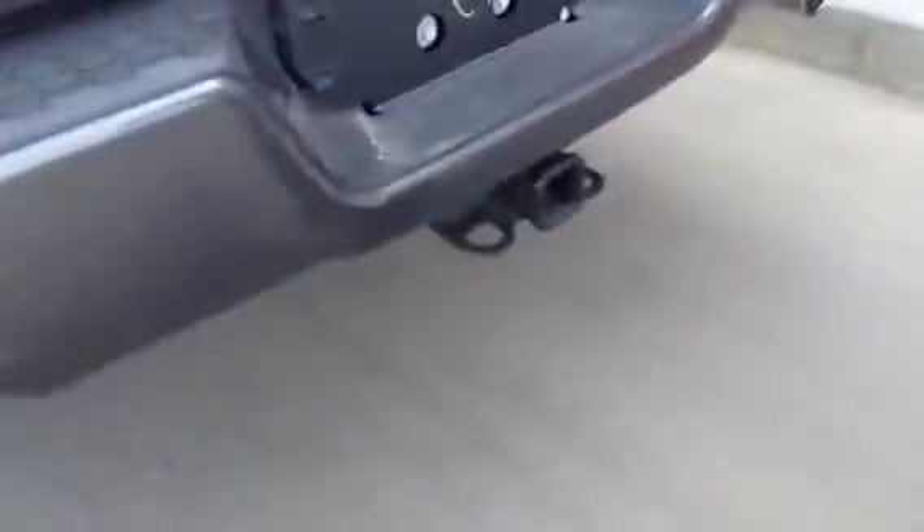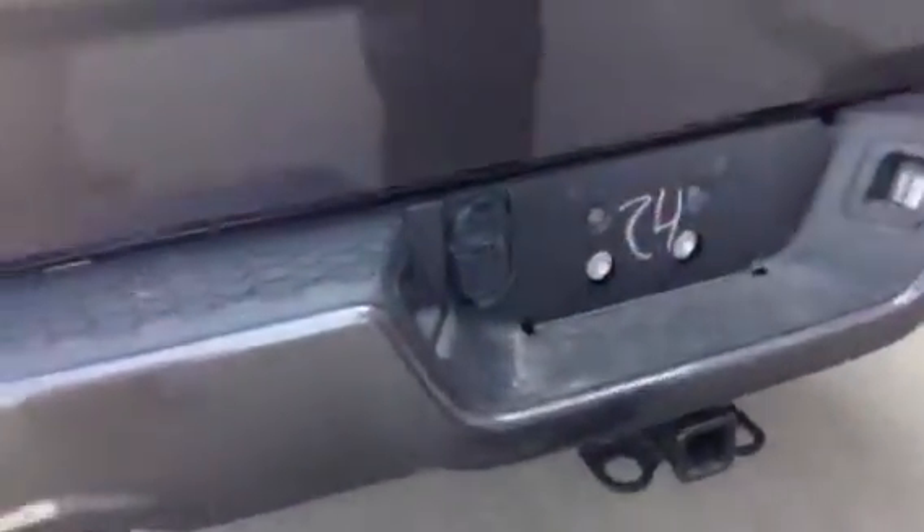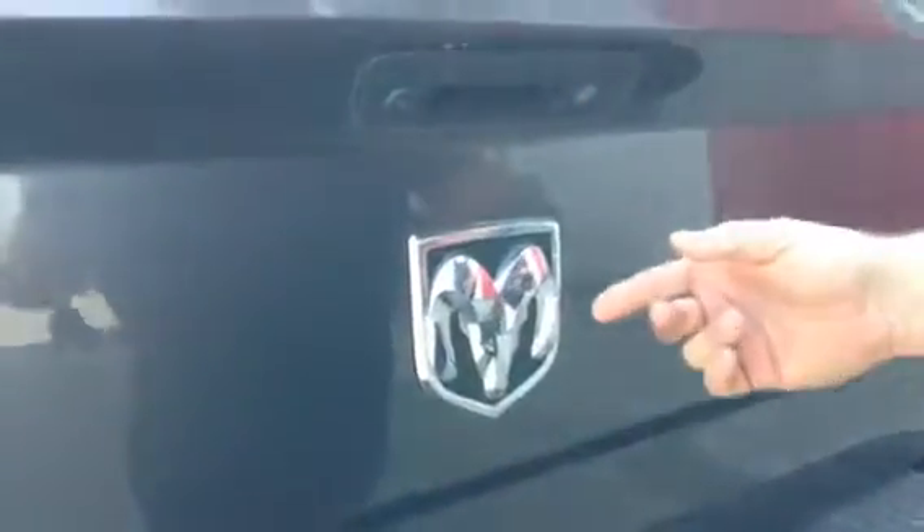Coming around to the back of the truck, you have the hitch, the dual chrome tip exhaust, you got the four-way and the seven-way. When you lock the truck it also locks the tailgate, which is a really nice feature to have. Plus you also have the backup camera, so everything is right there, easy and accessible.